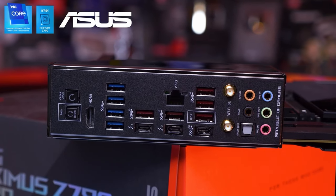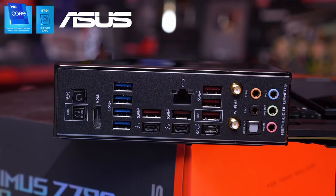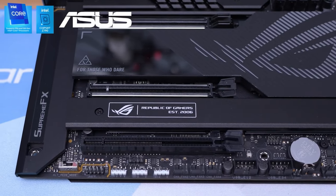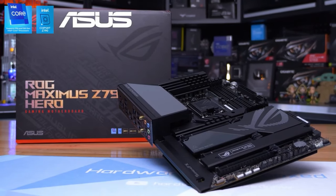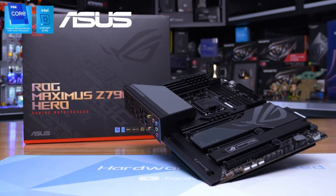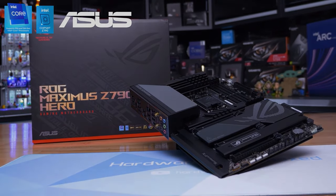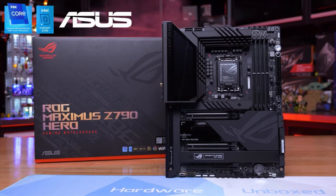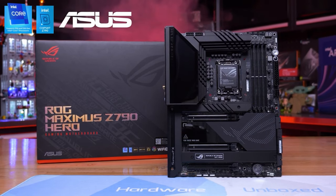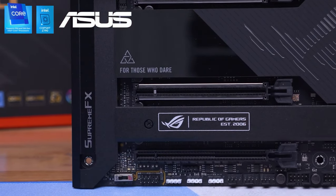But hey, it's still an improvement from dial-up. Trending topics like hashtag artificial intelligence can't be ignored, with AI overclocking, AI cooling, AI networking, and two-way AI noise cancellation. This motherboard will not only simplify your setup but also improve your performance. So there you have it: the Asus ROG Maximus Z790 Hero motherboard.